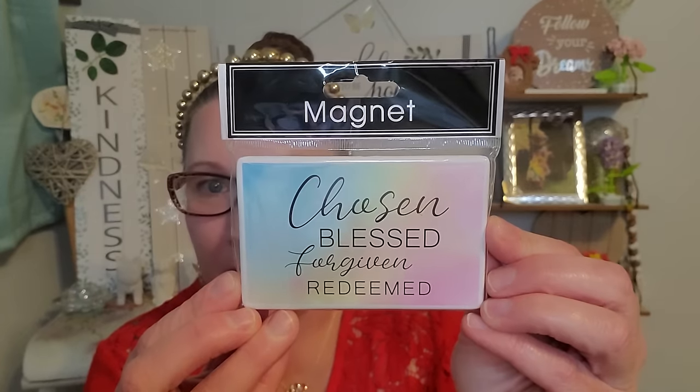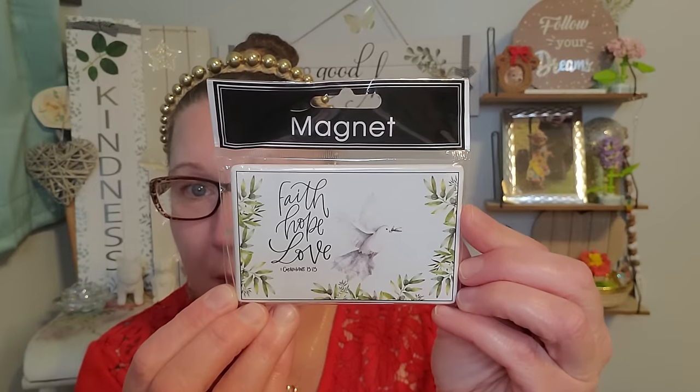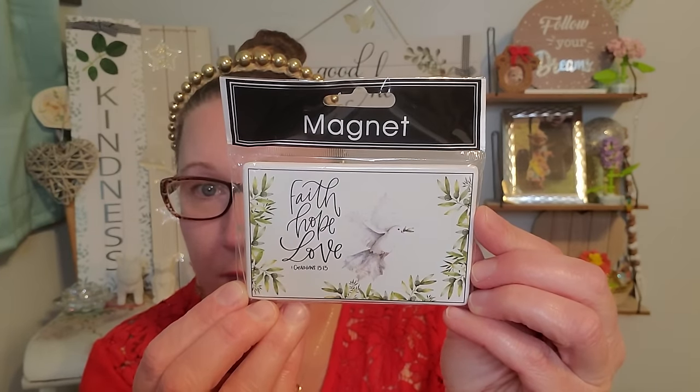Then I found this one with gorgeous wonderful pastels. This one says 'Chosen, blessed, forgiven, and redeemed.' Really beautiful stuff. And then lastly, this one says 'Faith, hope, and love' with that beautiful dove. I picked all of those up — they were on a strip hanging right by the frame section and I loved every single one of them.